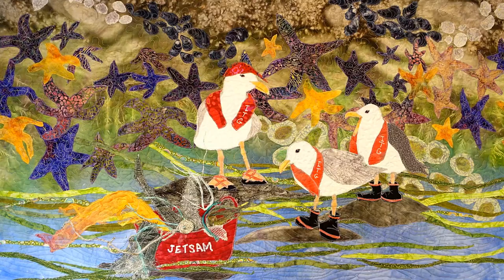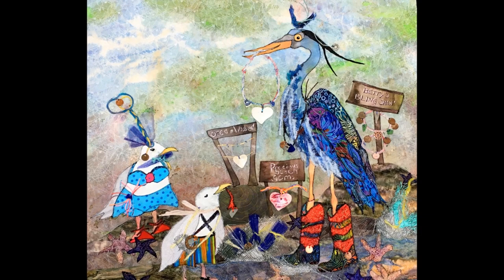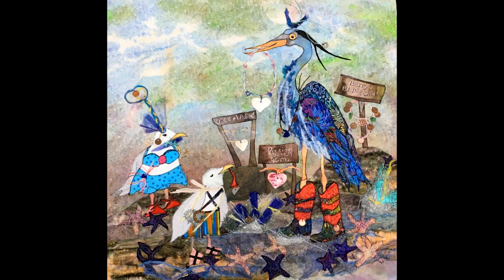Most of the work that I've been passionate about has been a whimsical message about taking care of the environment, so I've done quite a few quilts where I have taken animals — mostly birds from the environment — and given them human characteristics, so I've put seagulls with vests on cleaning up the beaches.